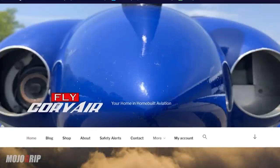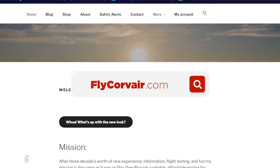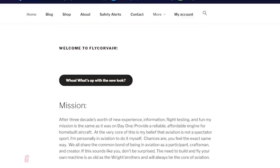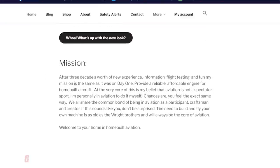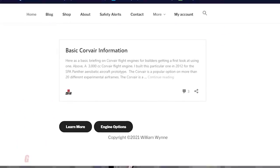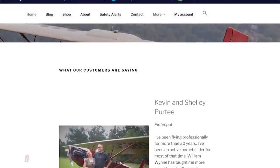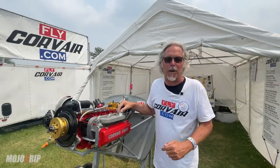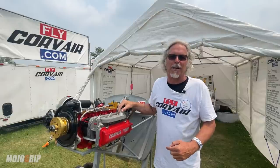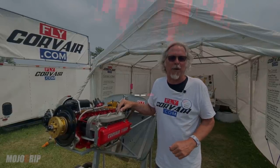My two websites are flycorvair.com and flycorvair.net. I also have a Facebook group, and flycorvair.com has an immediate presence. I have a blog, a small YouTube channel, a lot of ways to contact us — go check out the website. And if you're really interested and the stuff appeals to you, you can find my cell phone number on there.